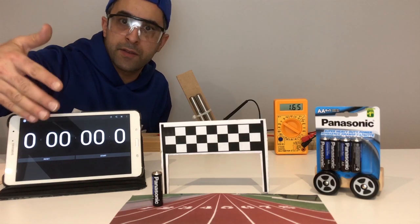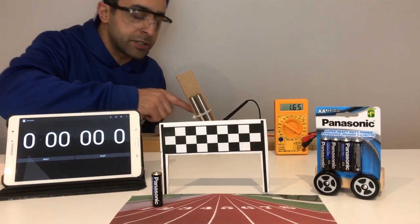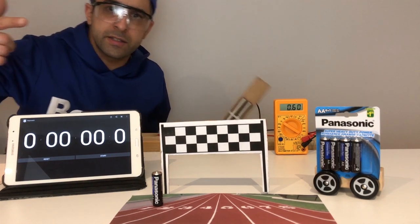Up first is our Panasonic. This is the most affordable brand at 31 cents per battery. We're gonna go ahead and start our makeshift fan and start that timer.